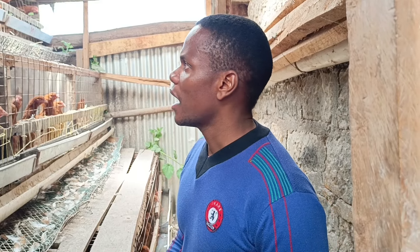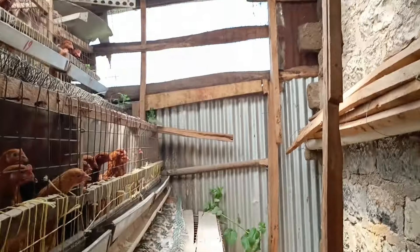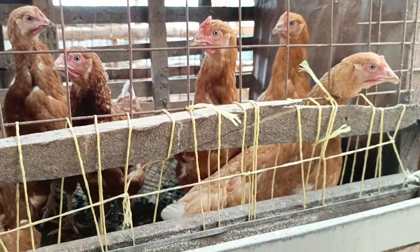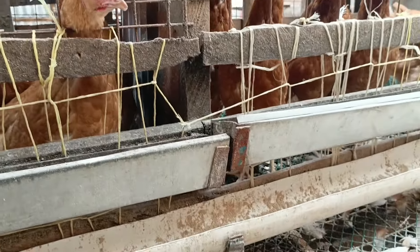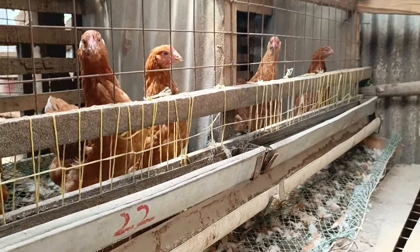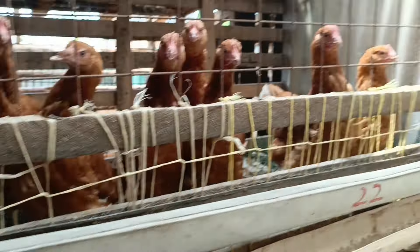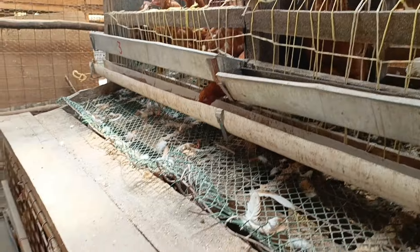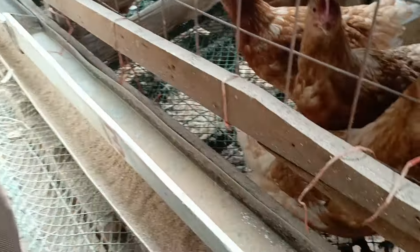I think they are big enough — as you can see these chicks are big enough. They're almost weighing 1.45 kgs, just 50 grams to go, because they start laying when they attain around 1.5 kgs.